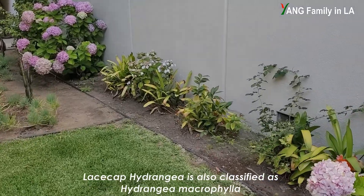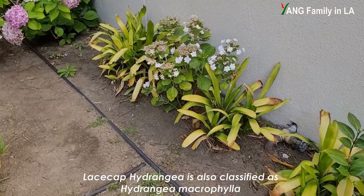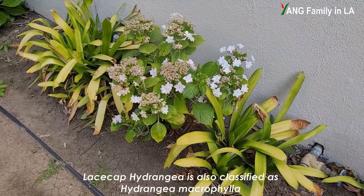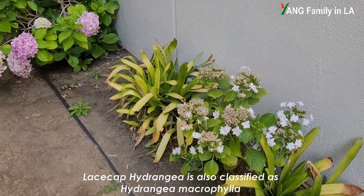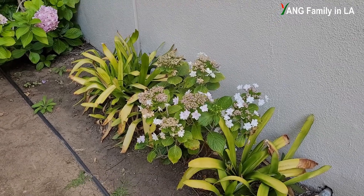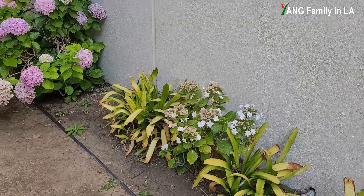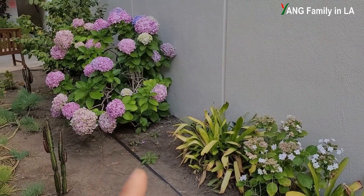There's another one called lacecap hydrangea. Here, you can see a small bush just between these two mophead hydrangeas. Let's go and check it out. You can see it's kind of white color. It is different from mophead hydrangeas. This hydrangea is called lacecap hydrangea. So, bigleaf hydrangea includes two different categories: lacecap hydrangea and mophead hydrangea.